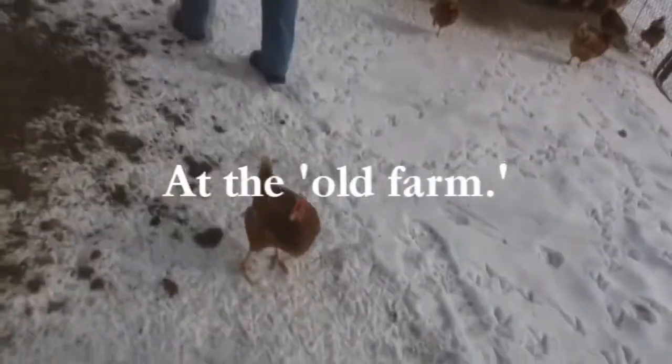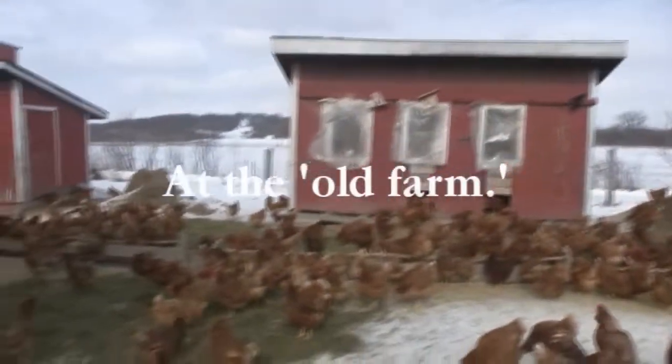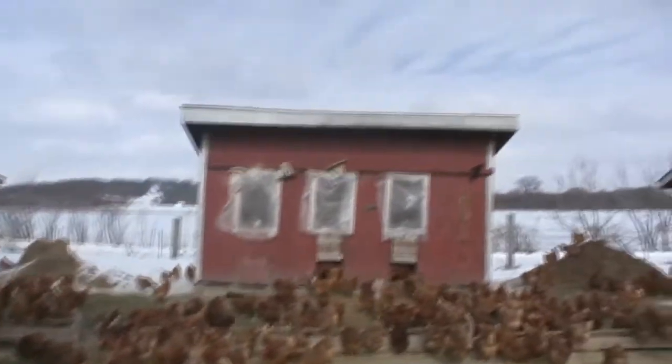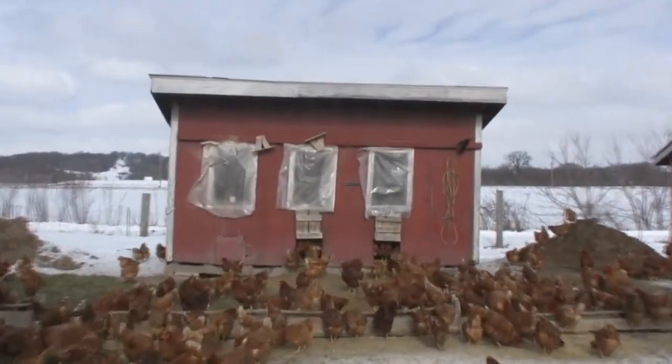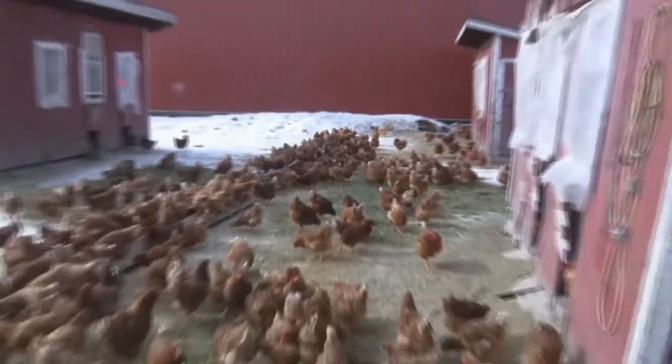We feed them hay — that doesn't hurt. And these are some of the early houses you've got here? This is the oldest one, the first one we started with. It's about a tenth the size of the one we were just in.